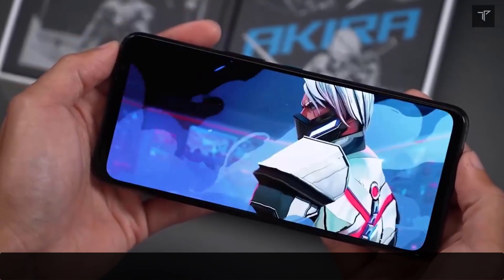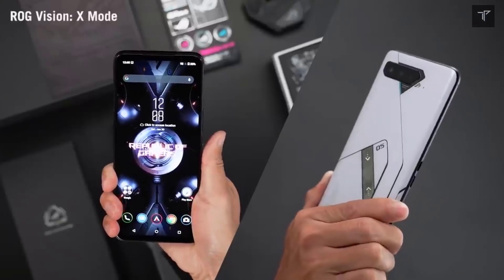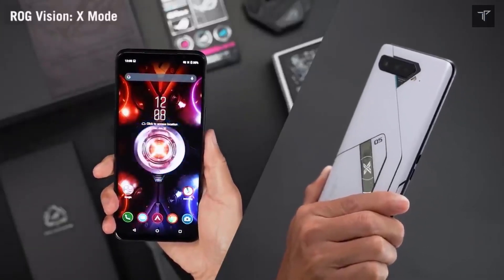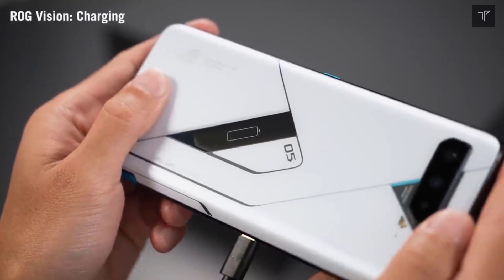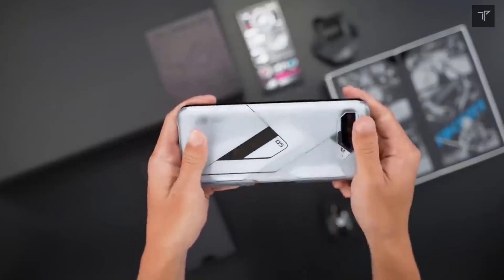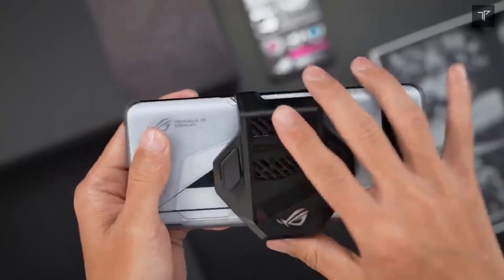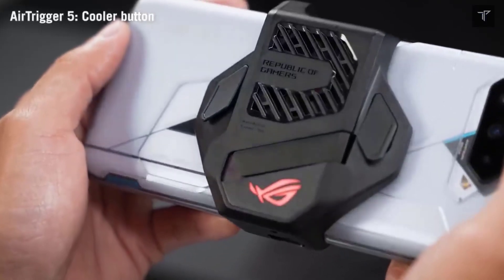This smartphone will go up to 18GB of RAM for the highest top-of-the-line variant and half a terabyte of internal storage. We've also seen this kind of specification in the ROG Phone 5 Ultimate Edition and the 5S Pro.